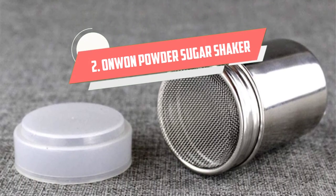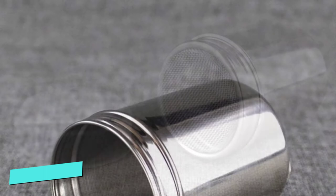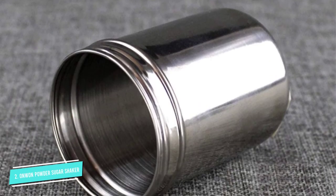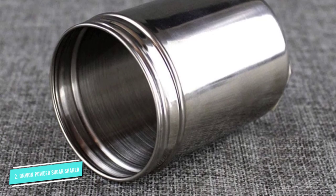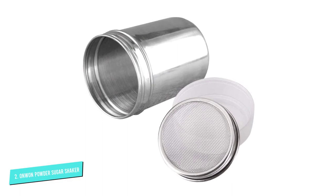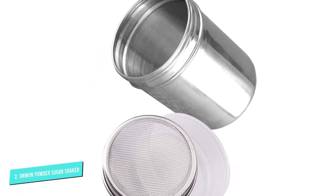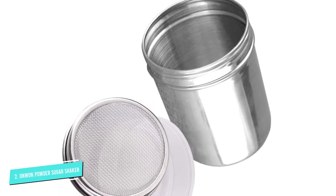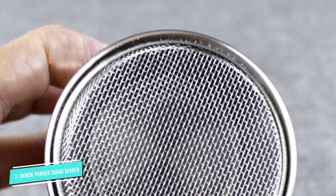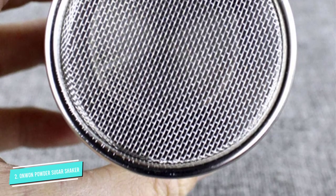Number 2: Onwan Powder Sugar Shaker. We love to put sugar directly into our food as much as we love pouring it into our drinks — that's a fact. However, you don't want to use just any typical sugar shaker for this. You don't want to see big bits of crystal sugar on your pancakes, or accidentally pour a handful of chocolate powder on your cake. That's just messy. Here comes the Onwan Powder Sugar Shaker to save you.